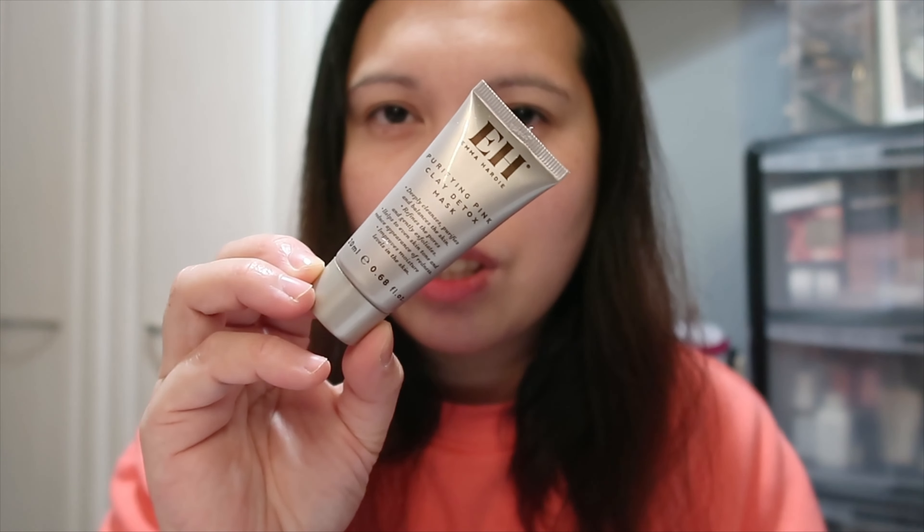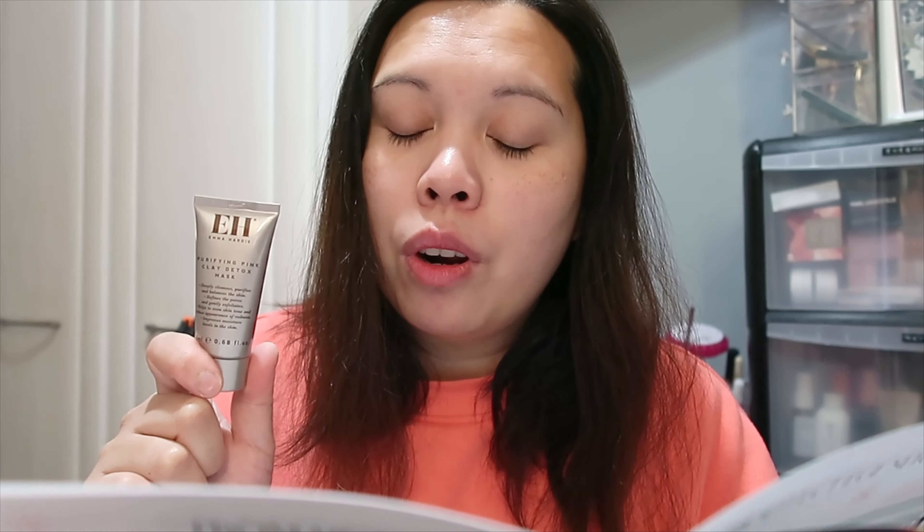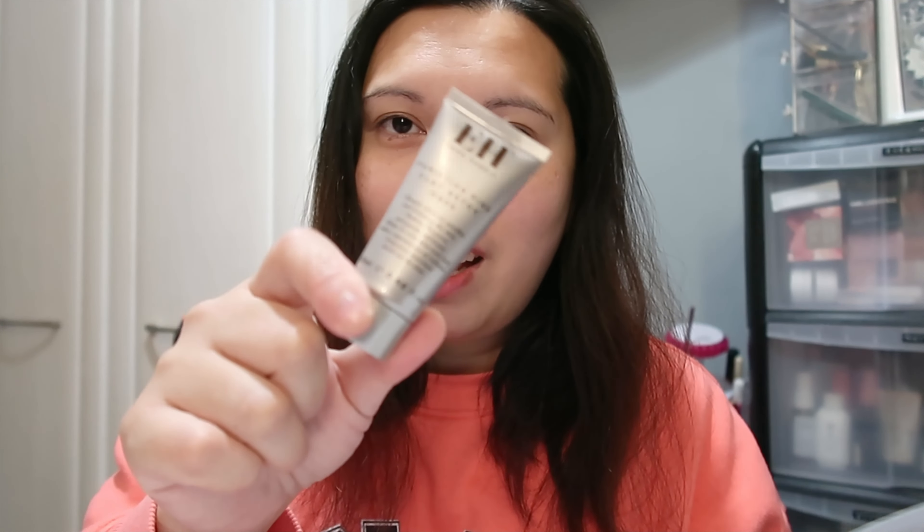Next we have from Emma Hardy — the Purifying Pink Clay Detox Mask. It deeply cleanses, purifies and balances the skin, refines pores, gently exfoliates, helps even skin tone, reduces the appearance of redness, and improves moisture levels. It has 20ml, so it's a travel size, and it's worth £15. Emma Hardy is quite an expensive brand. It's multi-award-winning and has been created to bring life to stressed and congested skin.